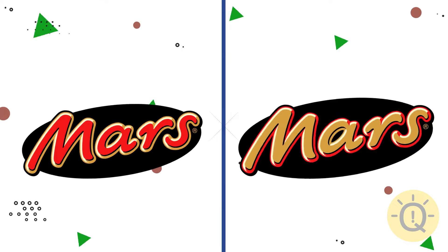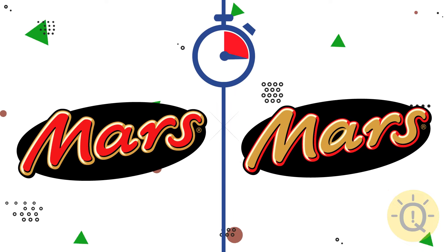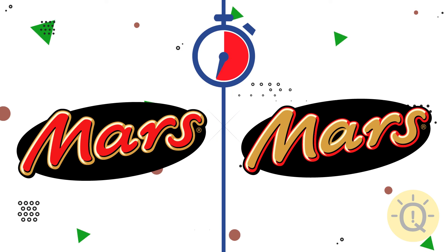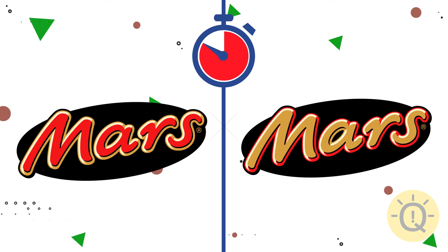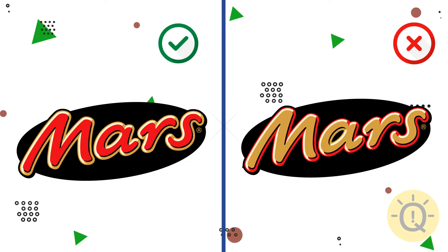How about Mars? What do you say? The correct font is on the left.